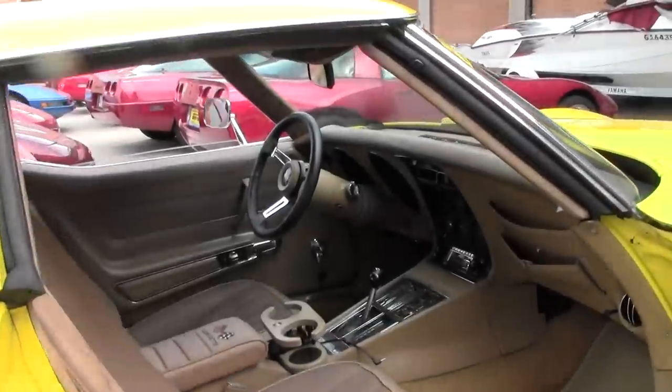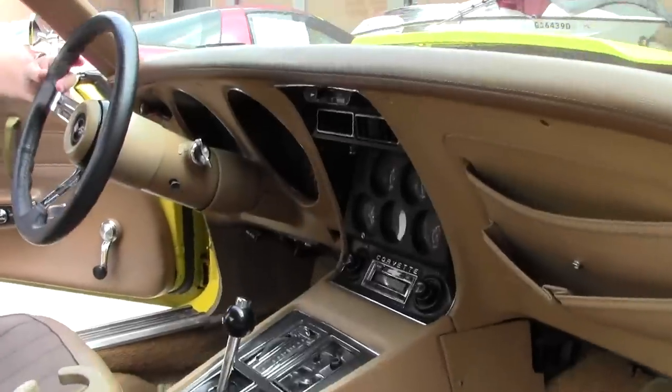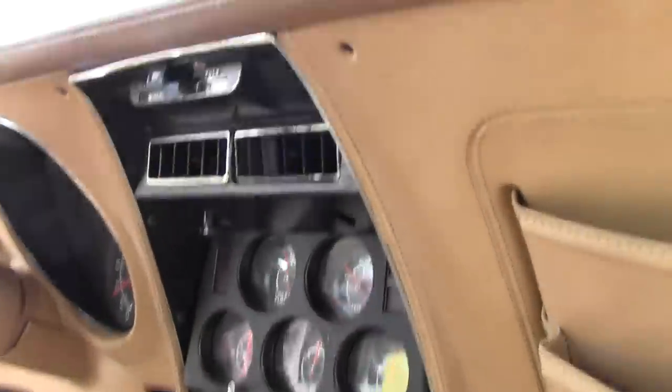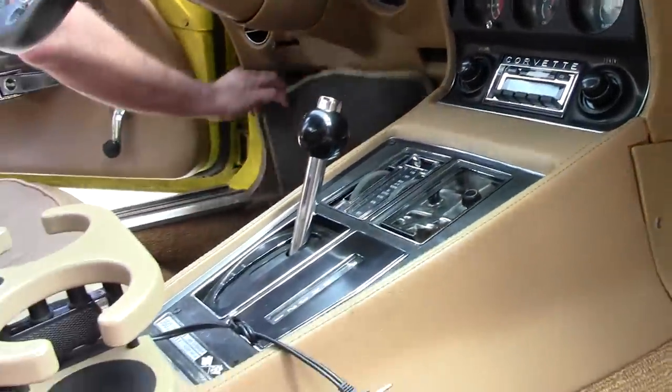This has a tilt and telescoping column. It does have a different wheel on it, and you'll notice the cord — we do have an iPod hookup in the car as well. The carpet underneath the mats is a little worn.